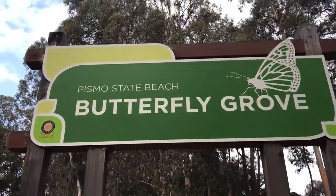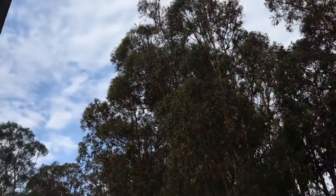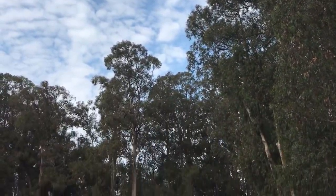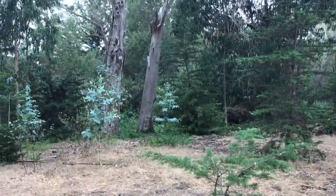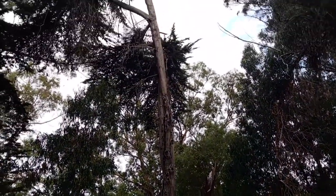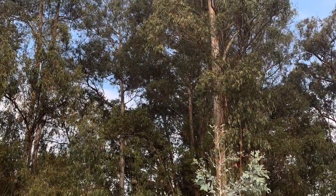Pismo State Beach Monarch Butterfly Grove is one of the largest overwintering sites in California, which makes it important that we maintain the grove so that the western monarchs continue to return each winter season. Since this grove is part of our state park, we're able to maintain this land as an overwintering site for the monarchs by planting more trees and protecting against human disturbances.